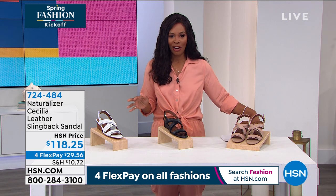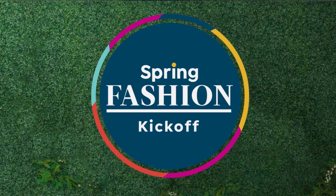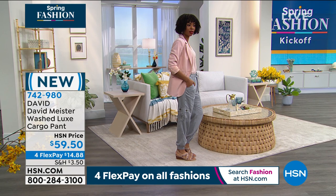All right, enjoy but stay with me because the fashion continues. How about a fashion premiere? This is going to be exciting - we've got a full hour of a premiere. David Meister is joining us here at HSN, and these pants I predict are going to be one of the biggest sellers. These are the Washed Luxe Cargo Pant, and we have them in mineral, which is that gray color.